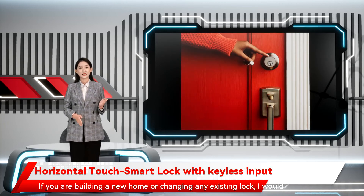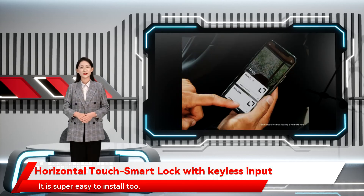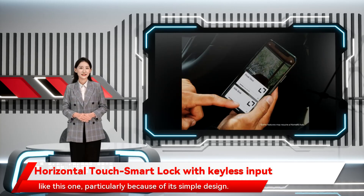If you are building a new home or changing any existing lock, I would highly recommend this one. It is super easy to install too. If I were not living in an apartment, I would have had a smart door lock like this one, particularly because of its simple design.